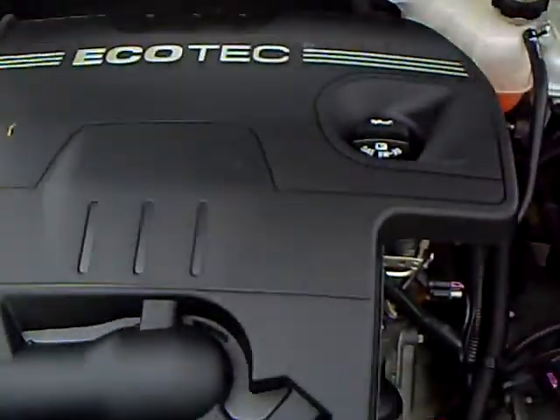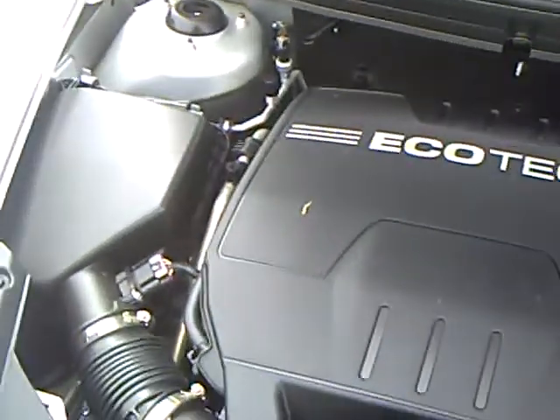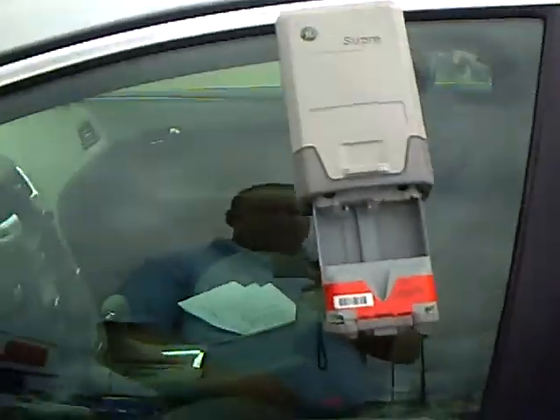I'm going to pop the hood so we can see what engine we have. Looks like we've got the 2.4 Ecotec 4-cylinder — the Gas Miser. This car I believe is rated at 30 miles to the gallon plus on the highway, 22 to 30 if I remember correctly.